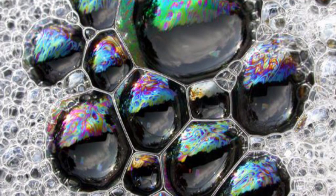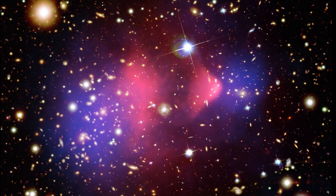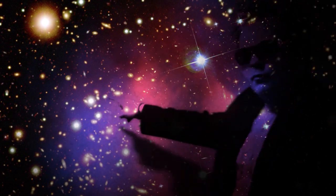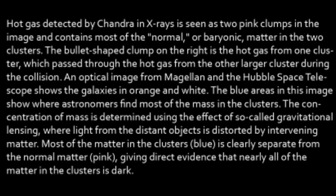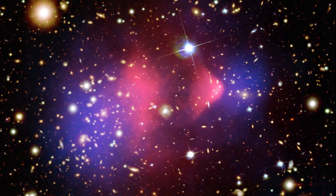It's kind of like galaxy sex, you know — celestial penetration. An optical image from Magellan and the Hubble Space Telescope shows the galaxies in orange and white. The blue areas in this image show where astronomers find most of the mass in the clusters, using the effect of so-called gravitational lensing, where light from distant objects is distorted by intervening matter. Most of the matter in the cluster — blue — is clearly separate from the normal matter — pink — giving direct evidence that nearly all of the matter in that cluster is dark.